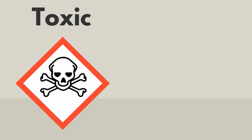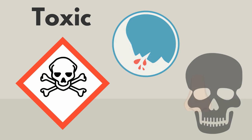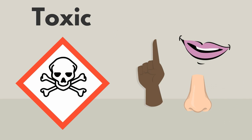This symbol means the product is toxic. It can make you sick or kill you if you breathe, touch, or swallow it.